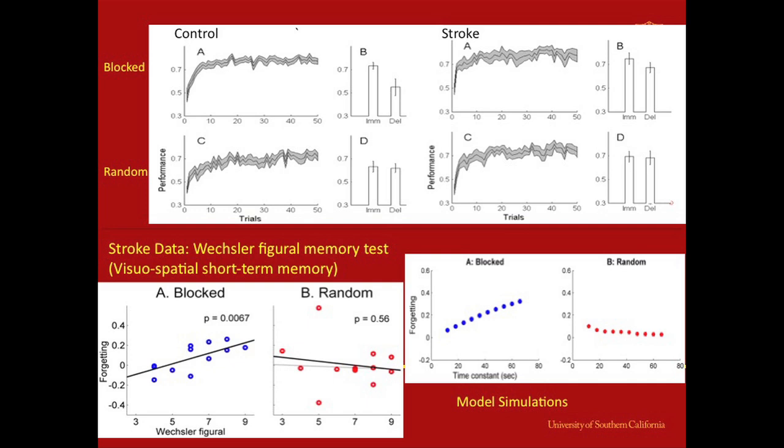Looking at the stroke group, we see a similar profile to the controls — a more rapid rise in the blocked group, more variability, asymptote reached a little sooner in blocked, not quite as soon in random. But what's interesting is that the stroke blocked group shows less forgetting than the control group — they're actually benefiting from blocked order practice more than controls. And they show the same benefit for random practice, with almost no decay. This was a little puzzling to us.